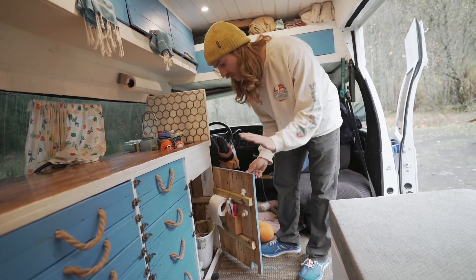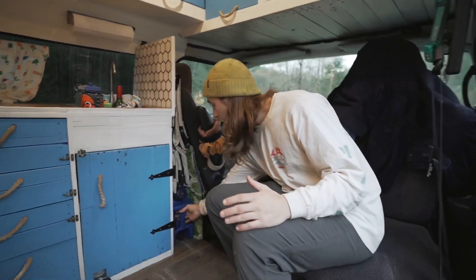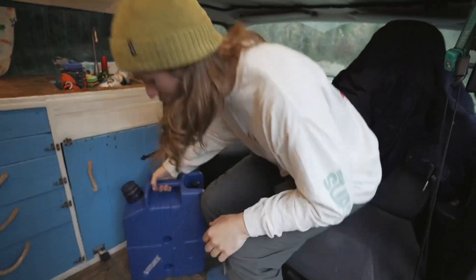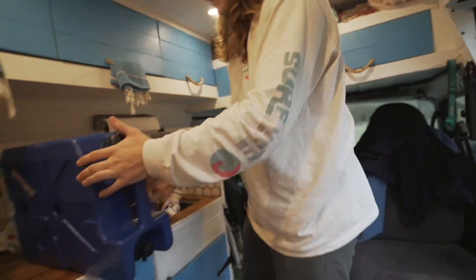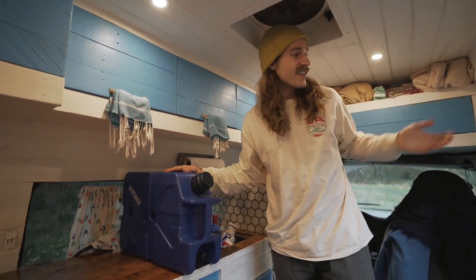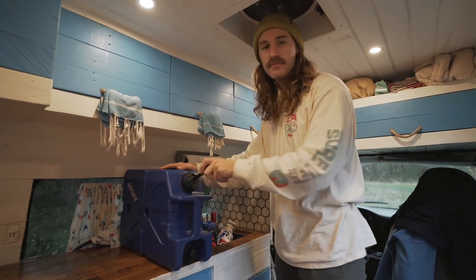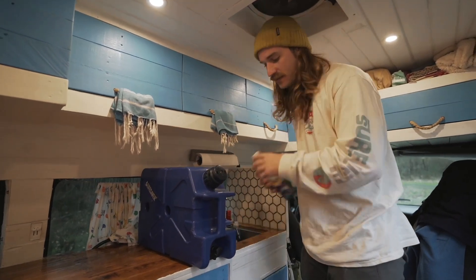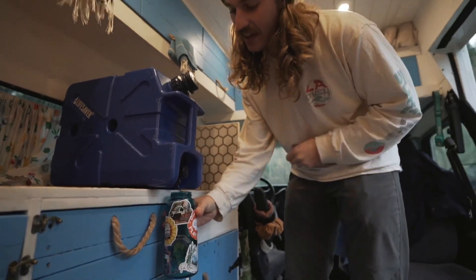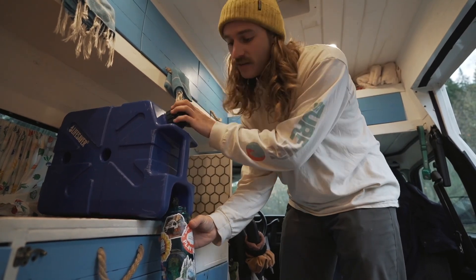One tip for getting fresh water on the road is our jerry can Lifesaver filter. It can filter any kind of fresh water — puddles, rainwater, rivers, streams, snow. You put it in, compress it, and it comes out the bottom crystal clear. You can add charcoal filters to improve the taste. We love it for getting water whenever we need it on the road.